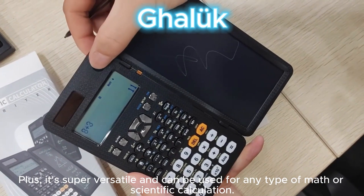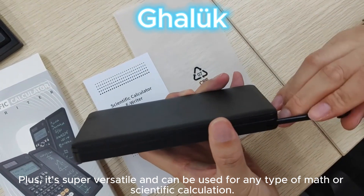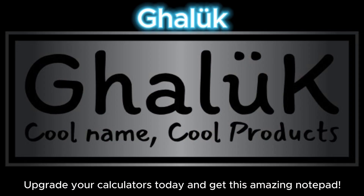Plus, it's super versatile and can be used for any type of math or scientific calculation. Upgrade your calculators today and get this amazing notepad.